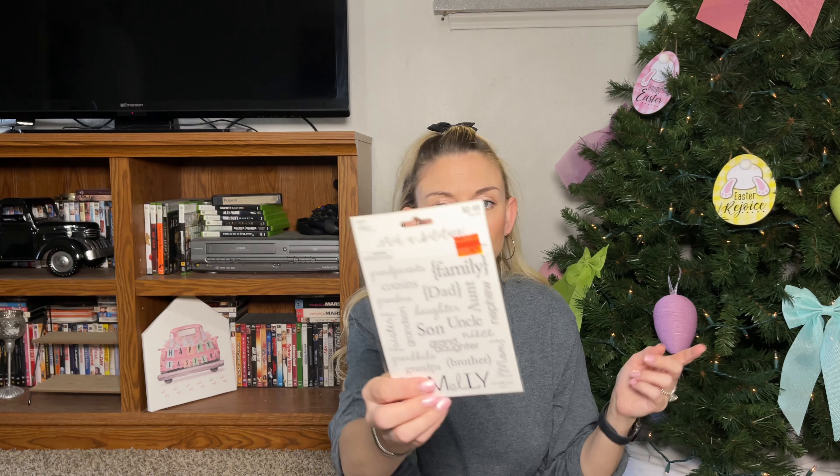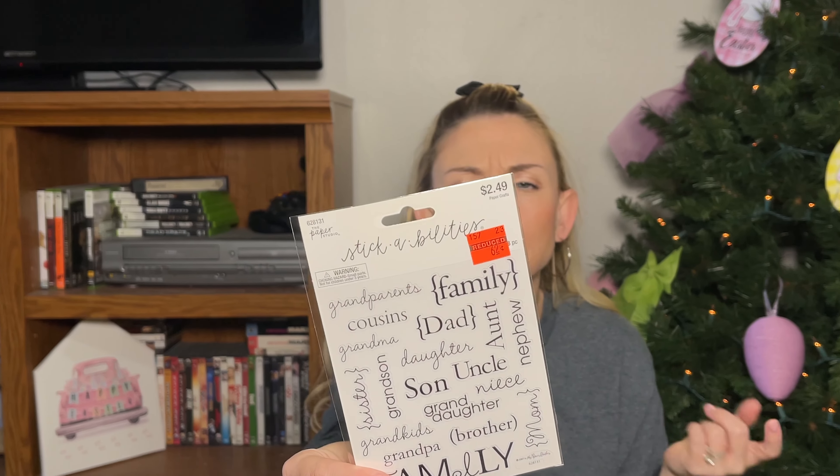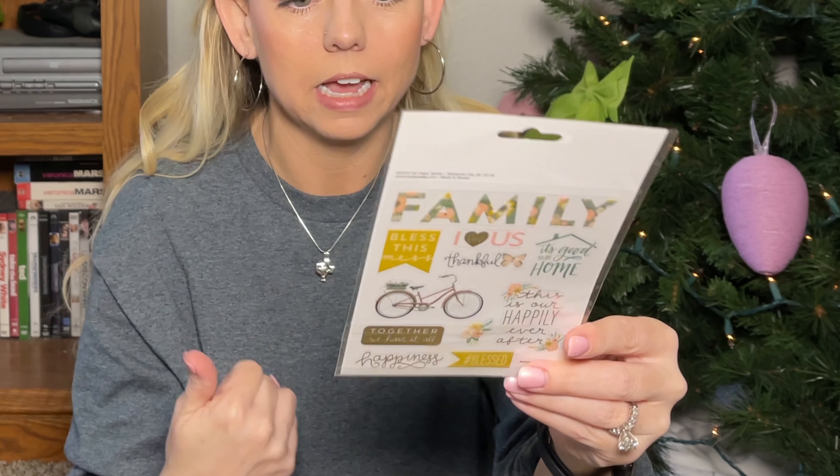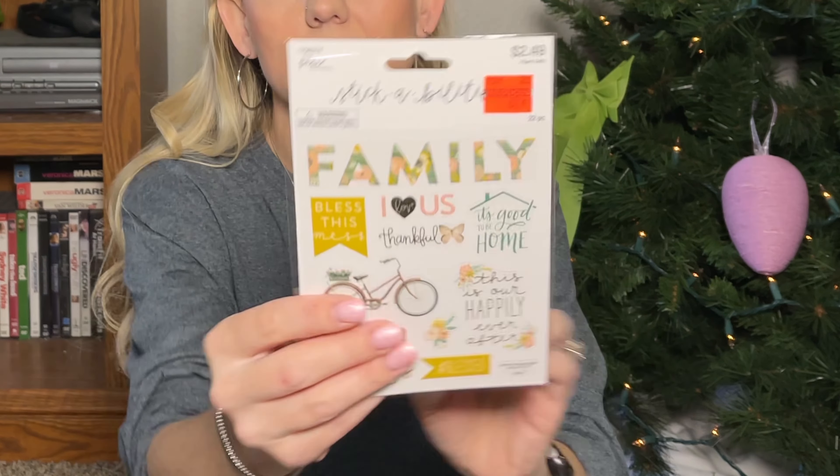I got this little sticker set — originally $2.49, I paid 62 cents. A lot of it has to do with journaling for the wedding. It has family member labels like grandparents, cousin, dad, daughter, son, aunt — perfect if I want to do a post-wedding junk journal for memories. Same theme for the next one with 'family,' 'happily ever after,' butterflies, and flowers.